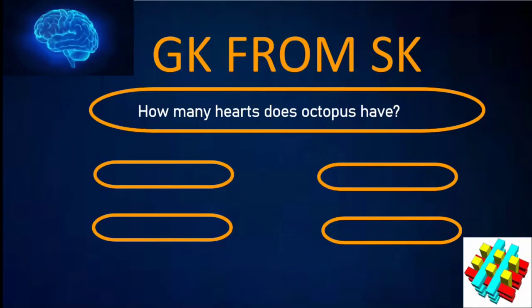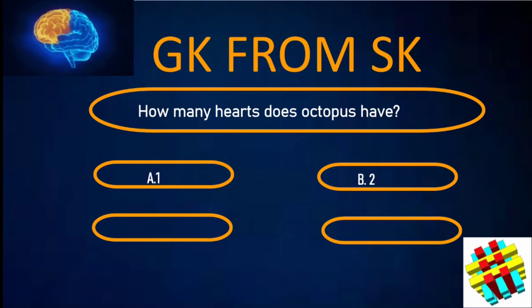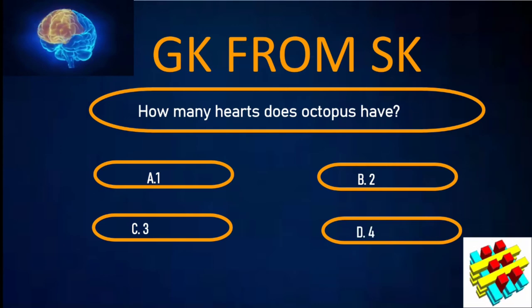How many hearts does an octopus have? A. 1. B. 2. C. 3. D. 4. Your time starts now.